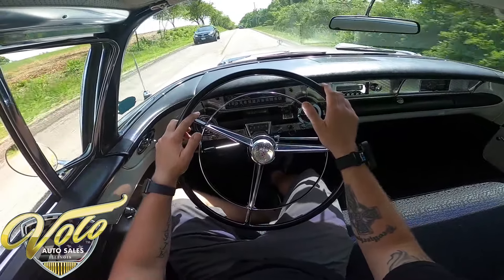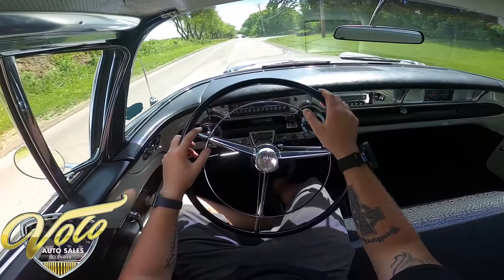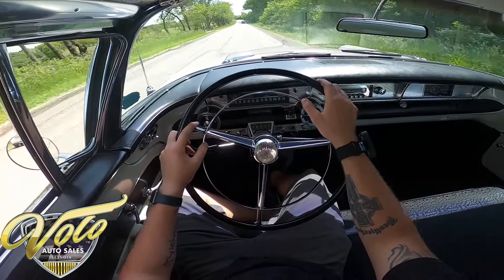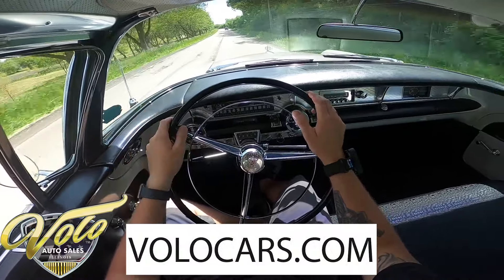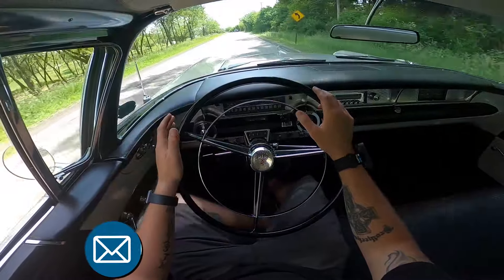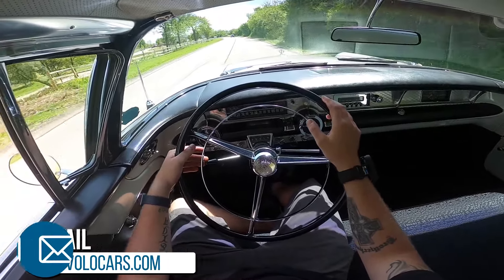It appears the dash and everything's original. Go to volocars.com and Jay will have all the details and specifications for it. Overall, just a great car — it shows itself well, it's not perfect, but anybody would be proud to have this in their driveway and take it to shows.